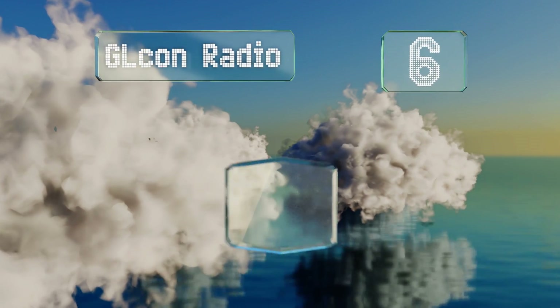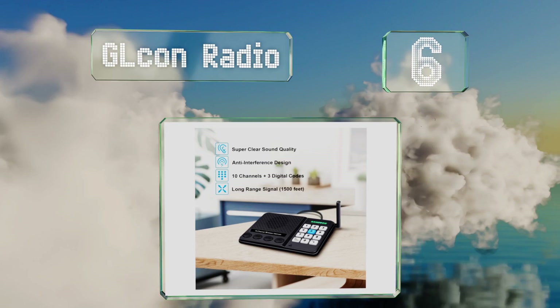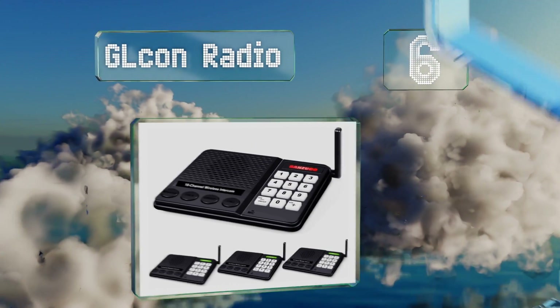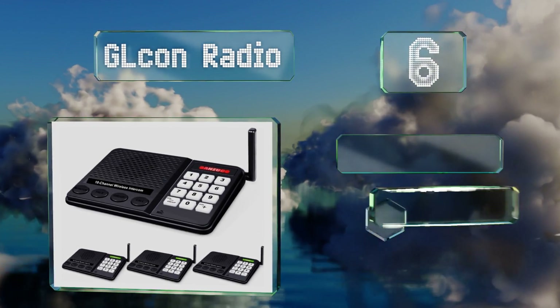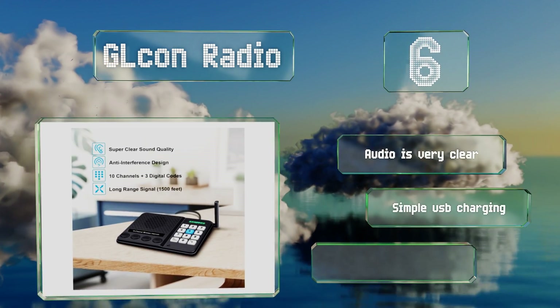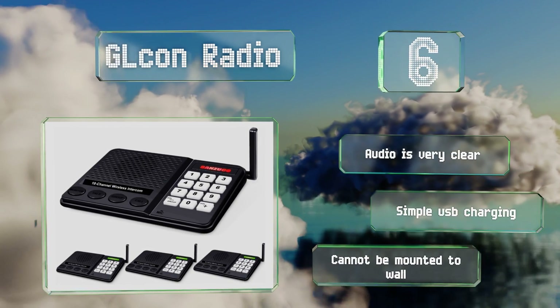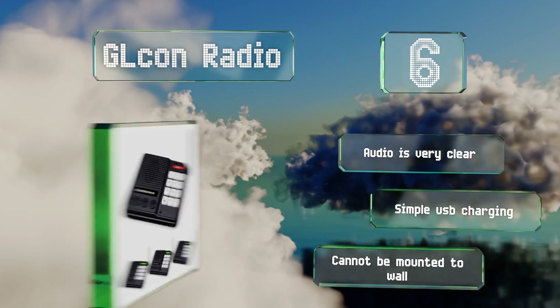Moving up our list to number 6, with the group function of the GL Conradio, several people can connect to a specific channel and all participate in the same discussion. It's a nice option for busy offices, and its straightforward interface means there won't be much of a learning curve. The audio is very clear, and it offers simple USB charging. However, it can't be mounted to a wall.